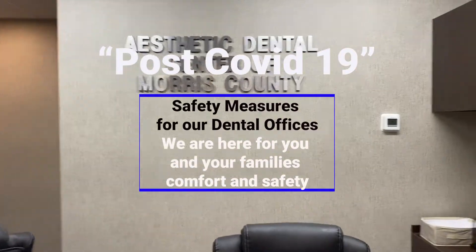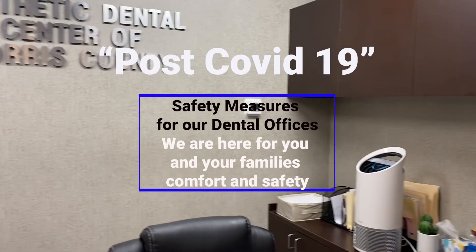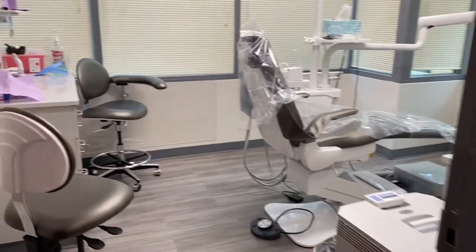Introducing our new safety measures at Aesthetic Dental Centers. Ensuring the safety of our patients and staff is our main priority.